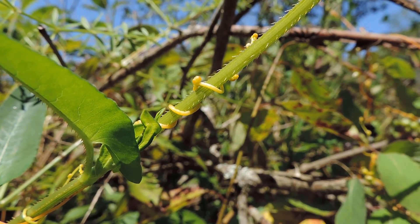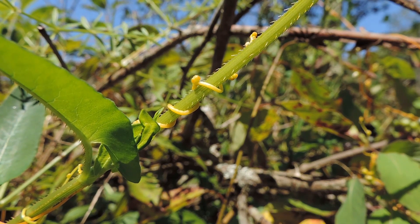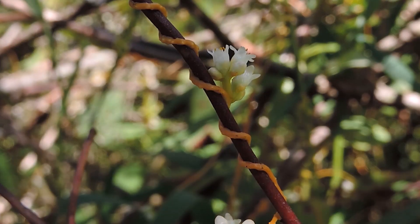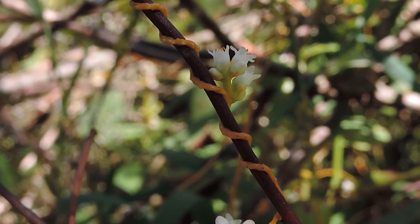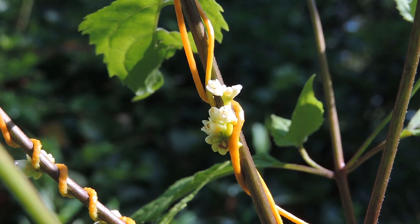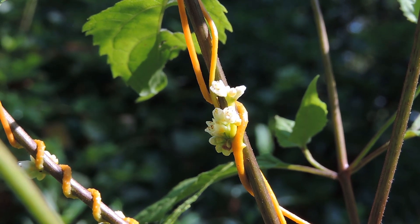Another thing Dodder has going for it is that it's able to insert its own phytochemistry and molecules into the host plant. So we already talked about Dodder extracting things from the host, but it can also insert things. For example, Dodder inserts RNA molecules known as microRNA molecules into the host plant. These microRNA molecules target specific messenger RNAs in the host that code for proteins essential for host defense — so with the host defense impaired, Dodder is able to increase its growth.